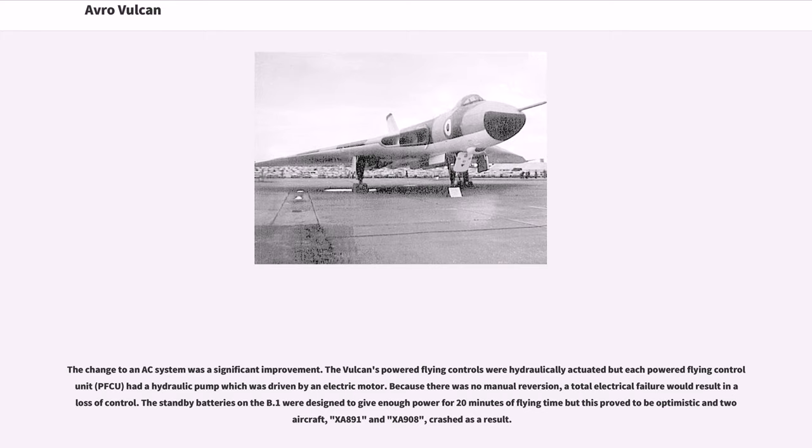The change to an AC system was a significant improvement. The Vulcan's powered flying controls were hydraulically actuated, but each powered flying control unit had a hydraulic pump driven by an electric motor. Because there was no manual reversion, a total electrical failure would result in a loss of control. The standby batteries on the B.1 were designed to give enough power for 20 minutes of flying time, but this proved to be optimistic; two aircraft, XA891 and XA908, crashed as a result.